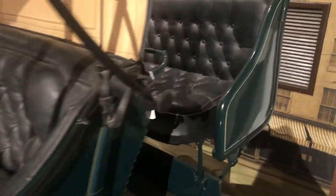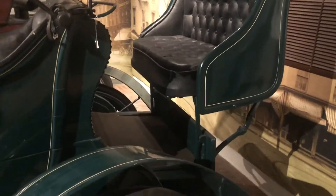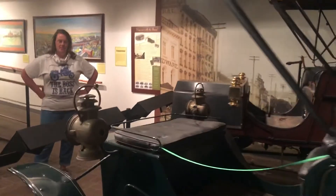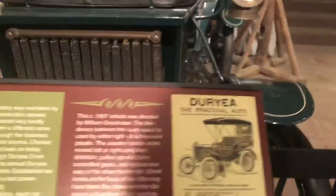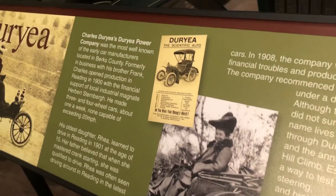I think I would have enjoyed riding in the bucket seat the most. Charles Duryea's daughter Rhea Duryea was his number one test driver. She was a very popular woman because not only did she have a car to drive when most people did not have cars, but she had a new car every day to test drive for her dad, Charles Duryea.